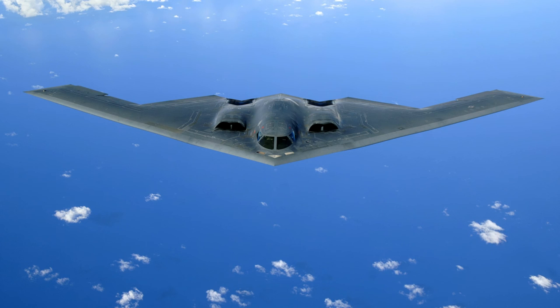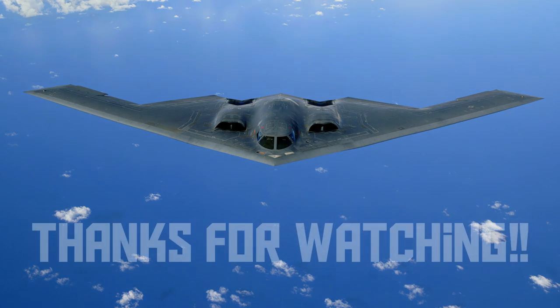So there you go — now you know how stealth planes stay undetected above enemy territory. I hope you've enjoyed this video, and thank you for watching.